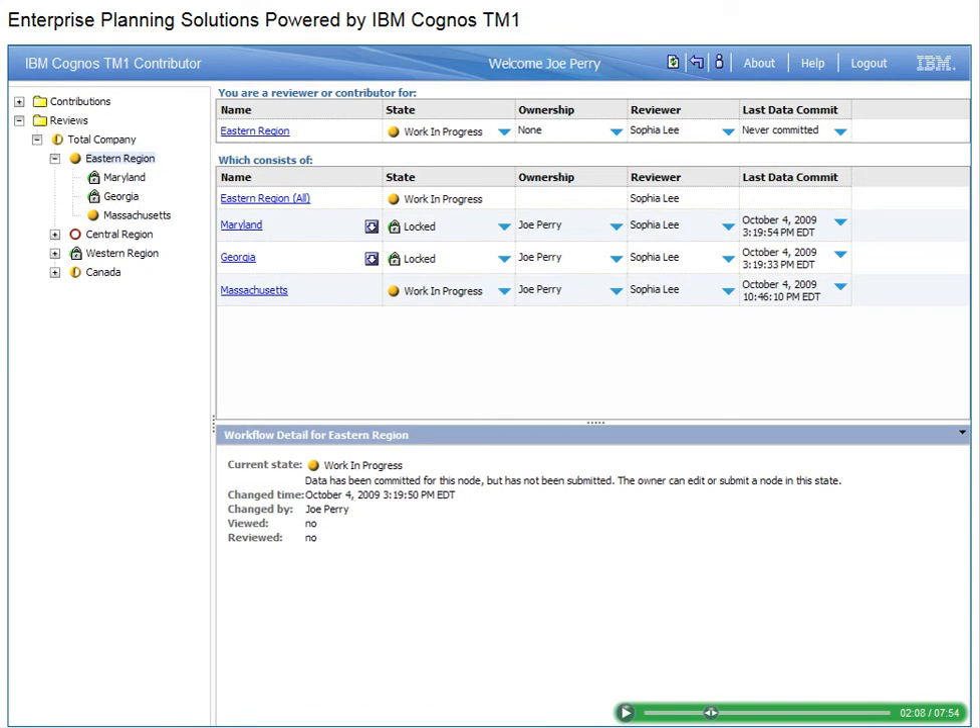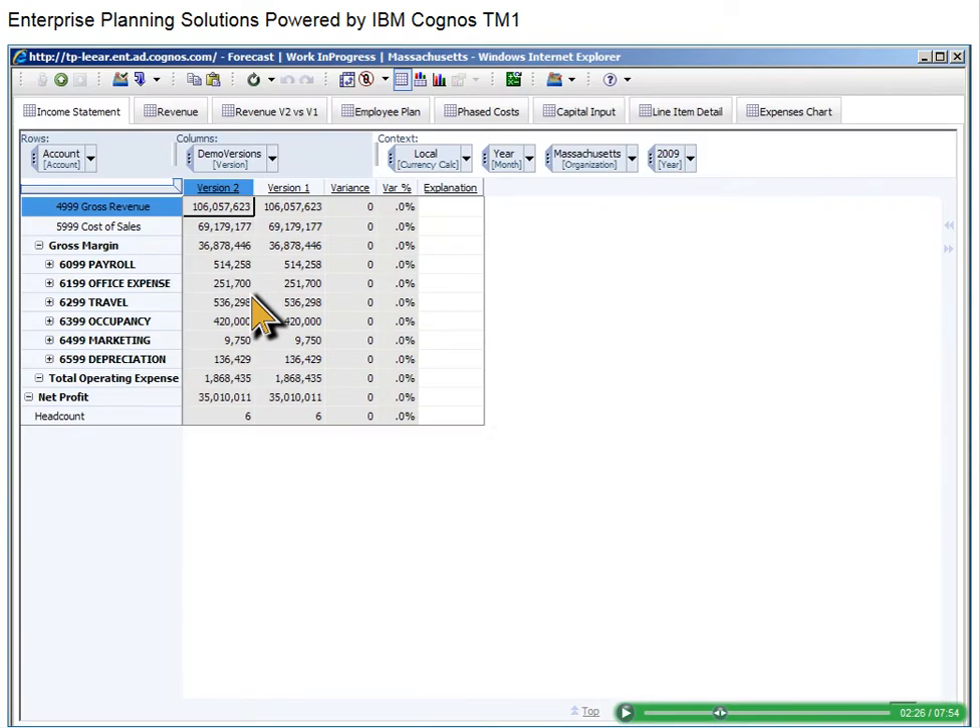We'll start by taking a look at current forecasts. IBM Cognos TM1 provides the collaborative tools necessary to analyze, model, and communicate forecasts throughout the organization. This screen shows who has submitted their forecasts by location and when. We'll focus on the current forecast for the Massachusetts sales region.